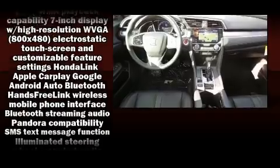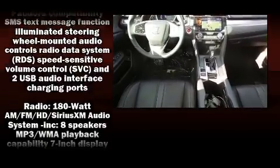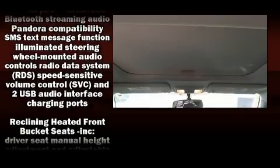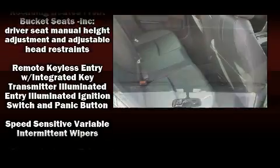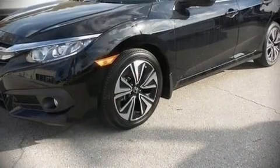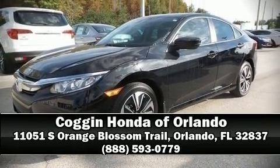Honda ensures the safety and security of its passengers with brake assist, ignition disabling, and four-wheel disc brakes with ABS. For added security, dynamic stability control supplements the drivetrain. Our knowledgeable sales staff is available to answer any questions that you might have — we are here to help you.